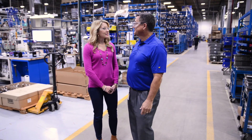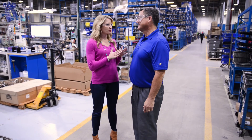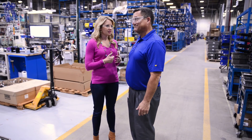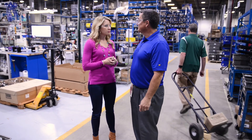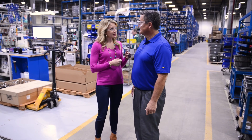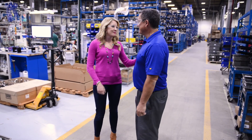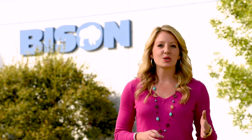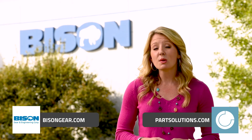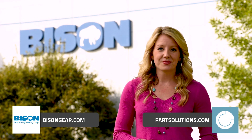This has been really interesting, George. I think the biggest takeaway is that so many of Bison's products are behind the scenes on products people use every day — you don't realize it, but you're using Bison gear motors all the time. Thanks for showing us around; I'll never look at ice cream making and ice dispensing the same after this tour. If you'd like to learn more about Bison Gear and Engineering, check out Bisongear.com. And if you'd like to learn more about how your company can improve their digital experience, check out Partsolutions.com. Thanks for watching.